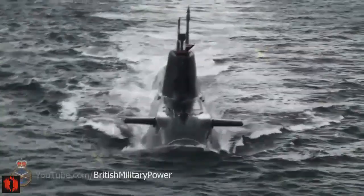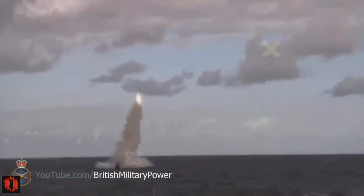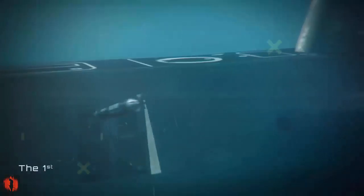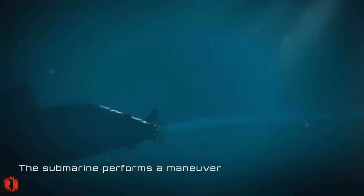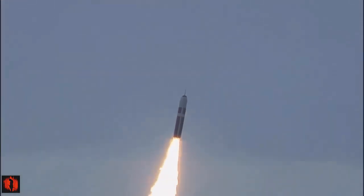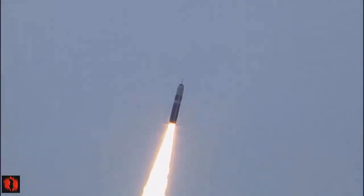The submarine's propulsion system includes two GEC steam turbines linked to a single-shaft pump-jet propulsor, providing a maximum submerged speed of over 25 knots. Each submarine is armed with 16 Trident 2D-5 missiles, although current operational practices typically involve loading fewer missiles. The Trident missiles are equipped with multiple independently targetable reentry vehicles (MIRVs), capable of carrying nuclear warheads to targets over 7,000 kilometers away.